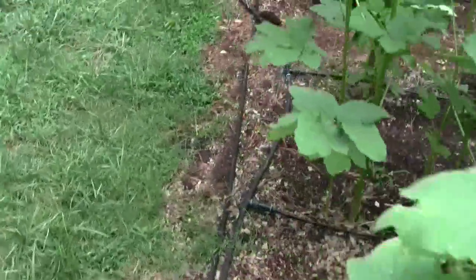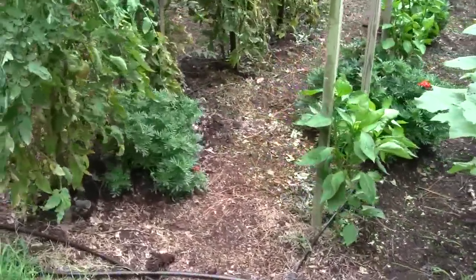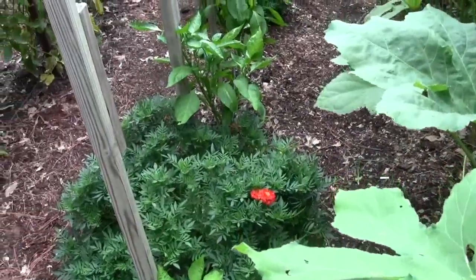We got three quarters of an inch of rain last night, and we got a half inch earlier this week — Monday night or Tuesday night. We're up to three and three quarter inches total, I think.